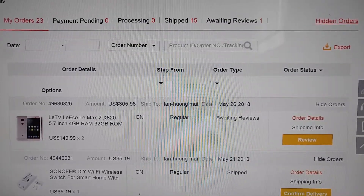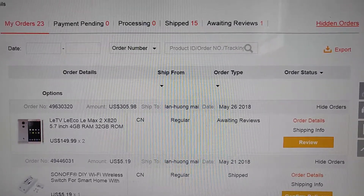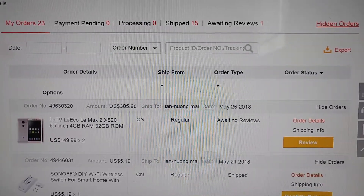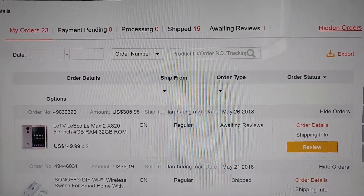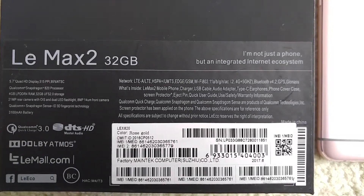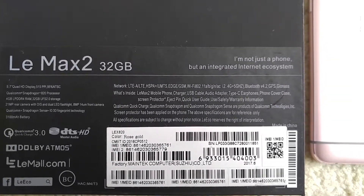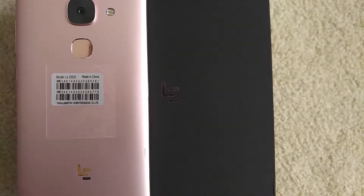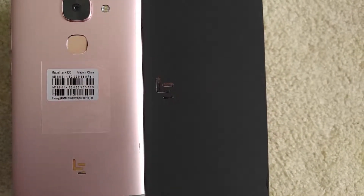Right out of the box, one of them was having a problem charging, so I had to fumble around with the charging port in order to get it to charge. This is the unit with the IMEI ending in 5761 and 5779.